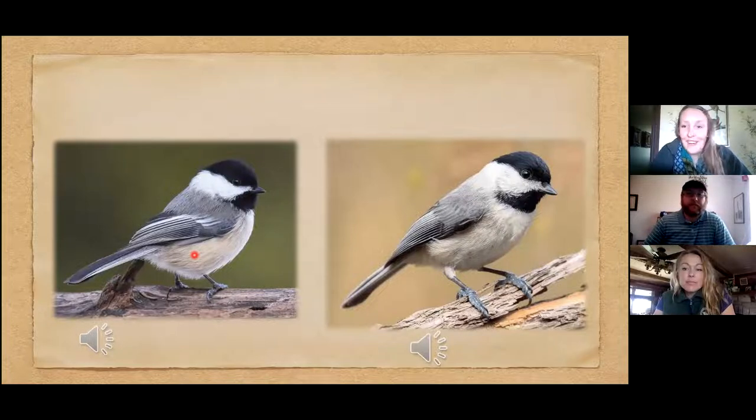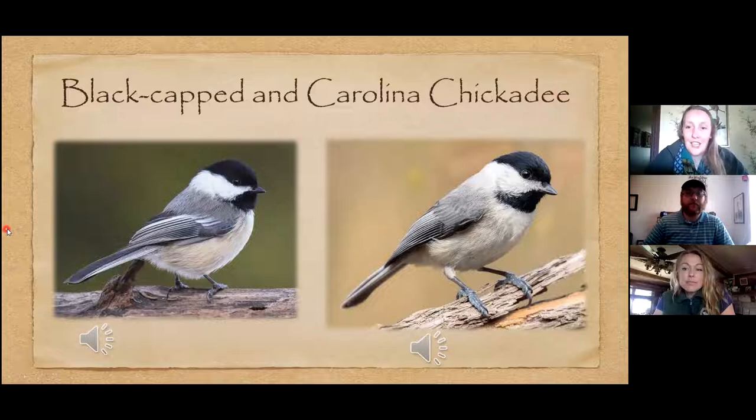These two pictures are actually of two different species: the Black-capped Chickadee on the left and the Carolina Chickadee on the right. They look very similar, but there are some clues. Both have a black cap, white face, black throat, and small thin beak. The main visual difference is a little bit of white on the upper part of the wing that the Black-cap has and the Carolina doesn't — but that's a pretty hard cue to use.